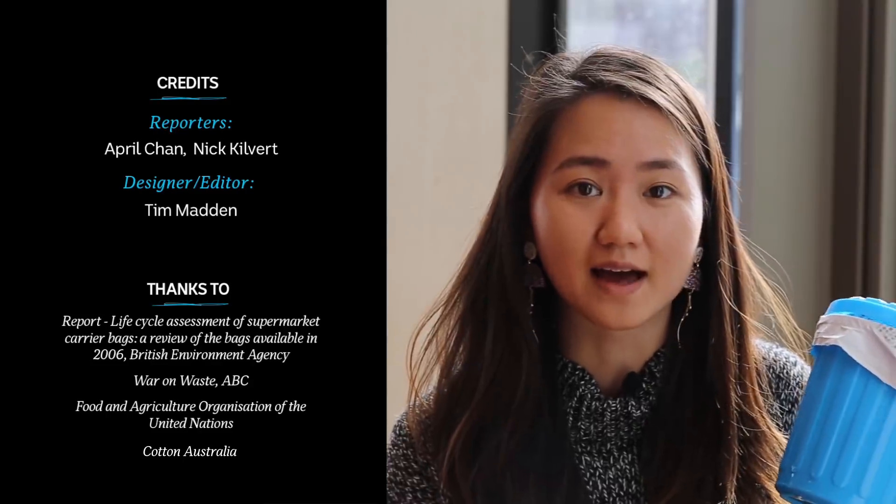One thing we didn't get to touch on properly in the video was what to do if you use your plastic bags as bin liners. There are a few different options, including lining a bin with newspaper or a biodegradable plastic bag, or not lining your bin at all. There are also a few things you could do earlier on, including recycling or composting your food waste.